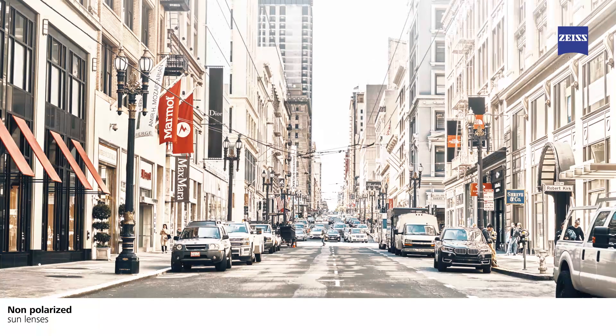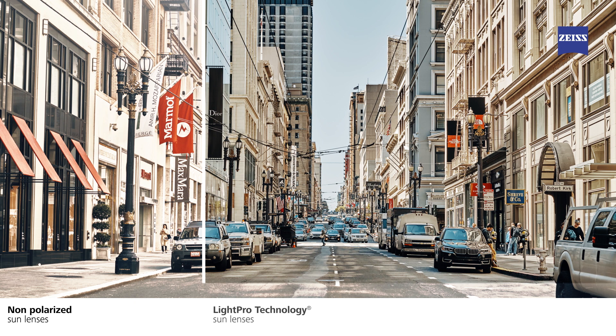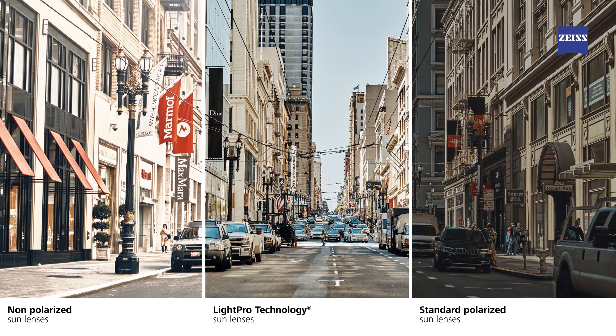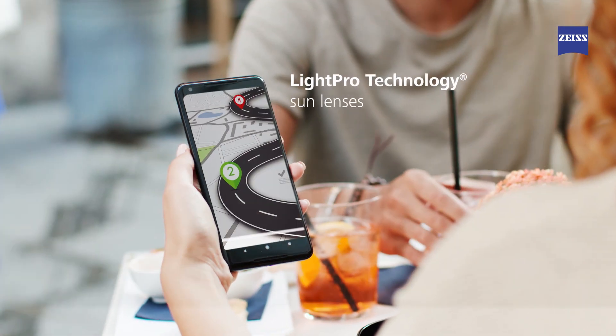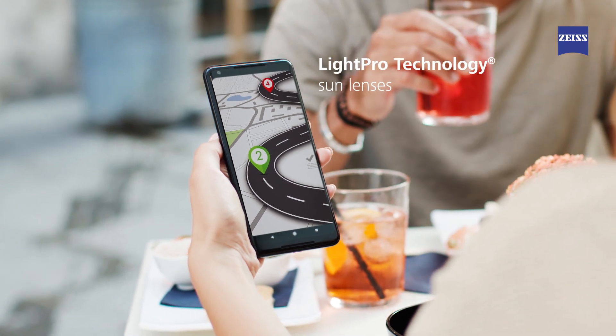The amount of glare is reduced with LightPro technology lenses for more visual comfort, compared to a non-polarized lens, providing more information about the surroundings and the terrain. The range of lens tints offers the right balance of light transmittance — they don't feel too dark or too light. LightPro technology also allows a good readability of digital screens, such as navigation systems and smartphone screens.